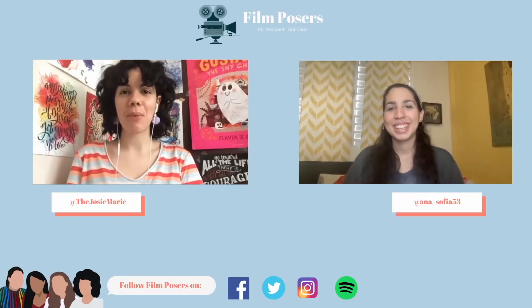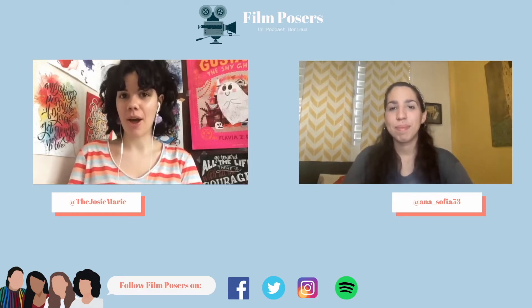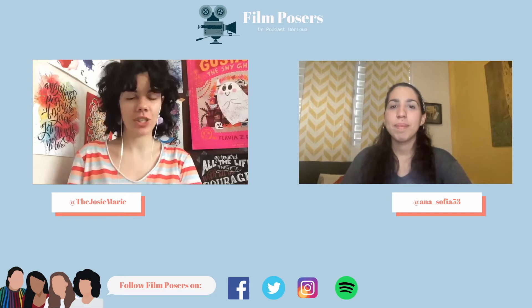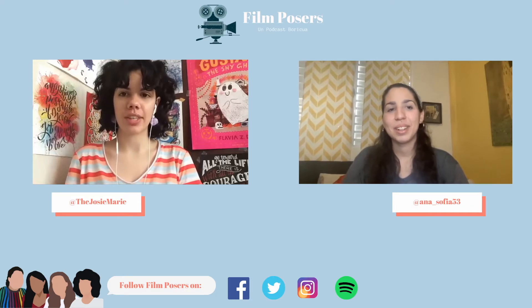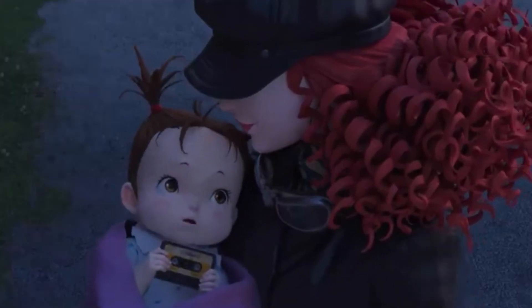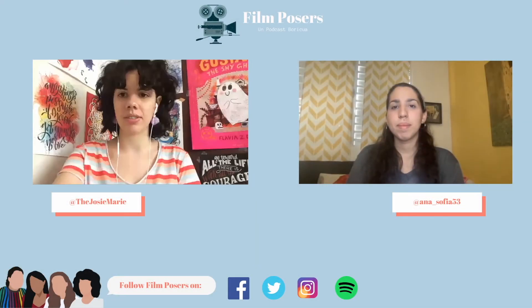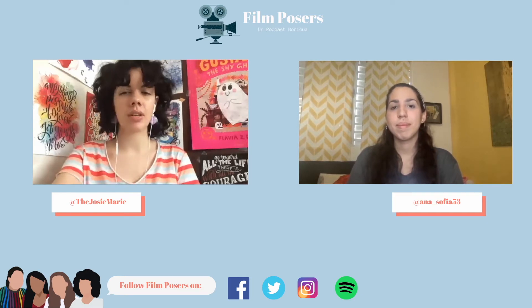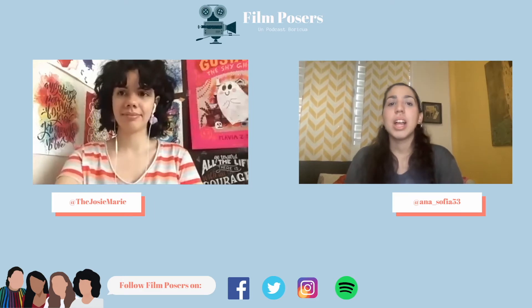Hello and welcome back to the Film Posers YouTube channel. Today Anna Sofia and I are going to be talking about Earwig and the Witch. The synopsis: growing up in an orphanage in the British countryside, Earwig has no idea that her mother had magical powers. Her life changes dramatically when a strange couple takes her in and she is forced to live with a selfish witch. As the headstrong young girl sets out to uncover the secrets of her new guardians, she discovers a world of spells and potions and a mysterious song that may be the key to finding the family she has always wanted.